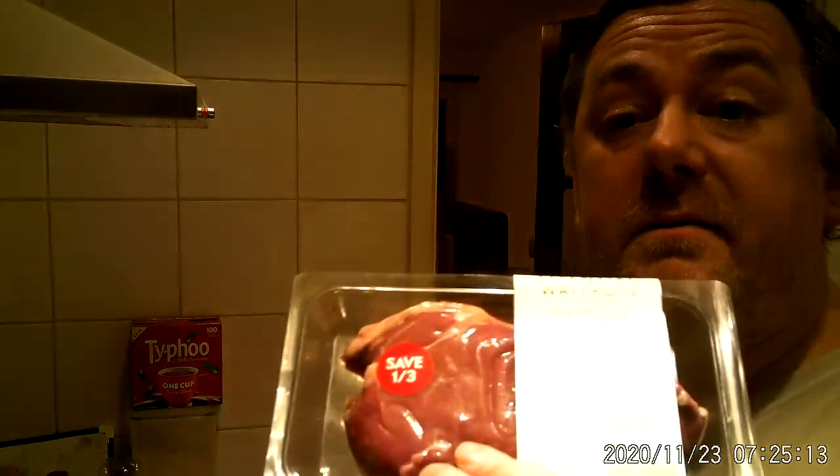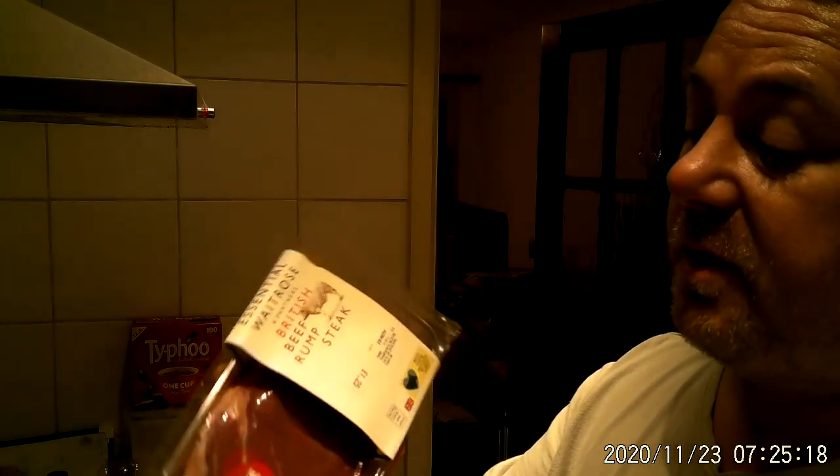Hello everybody, welcome again to Mark's Remarks. Today, as you've probably figured out by the title, I'm going to be having steak and eggs for my dinner. It's about half eleven at night, so I'm going to eat this before I go to sleep. Steak and eggs.